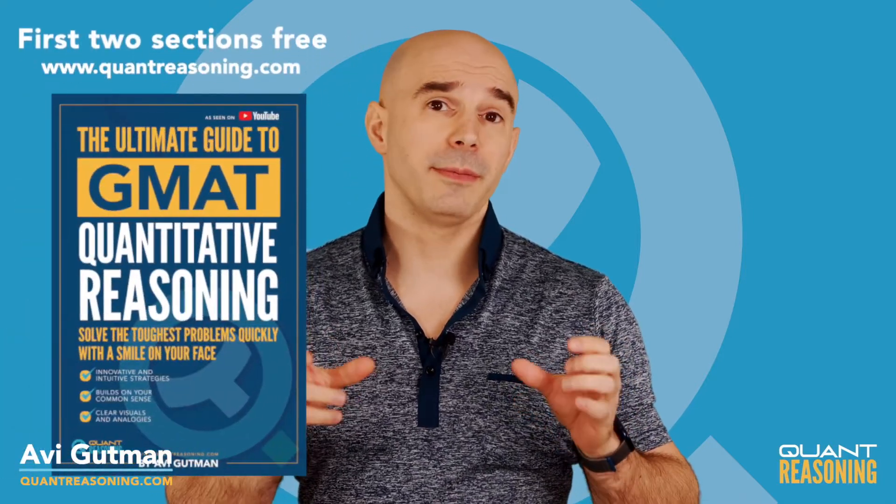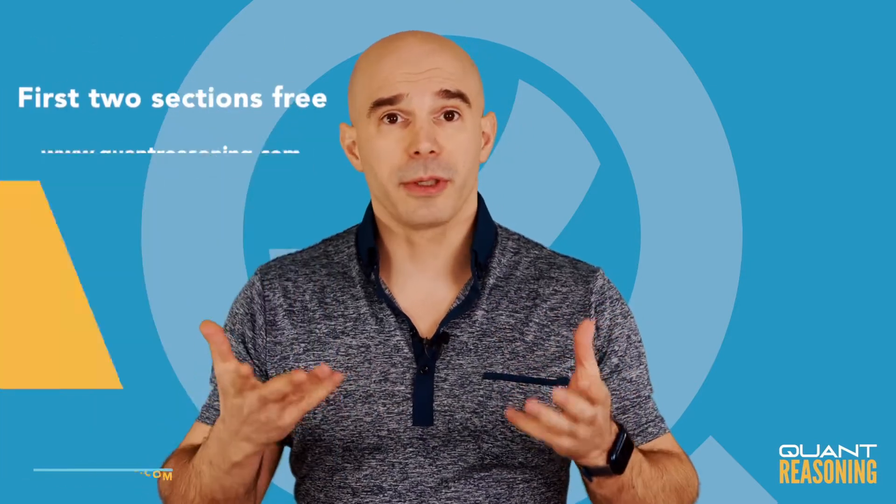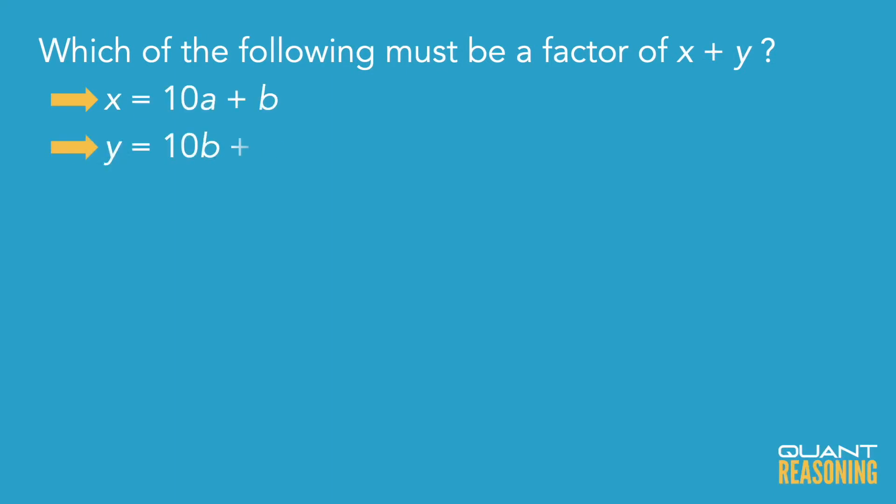As I explain in my book, for a question like this, it's a good idea to just use a and b to represent the digits. So we could say that x is 10a plus b, and y would be 10b plus a. When they talk about adding them together, you'd have 10a plus b plus 10b plus a, for a total of 11a plus 11b.